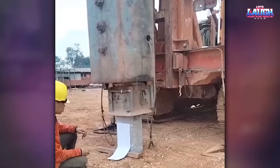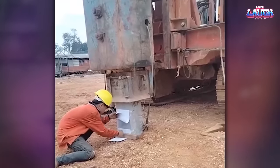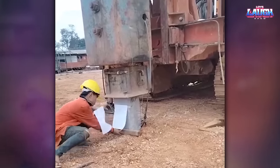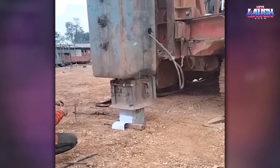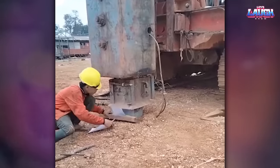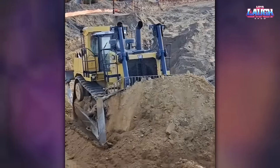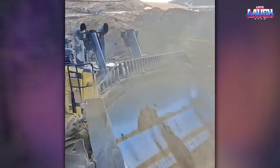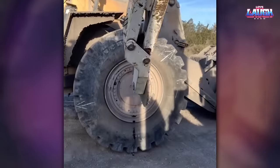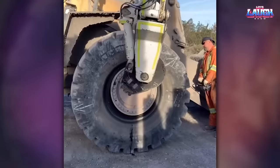This is how concrete piles are driven into the ground with a hydraulic hammer. For such a large machine, a man cannot replace the tires by hand. For this, you need special equipment.